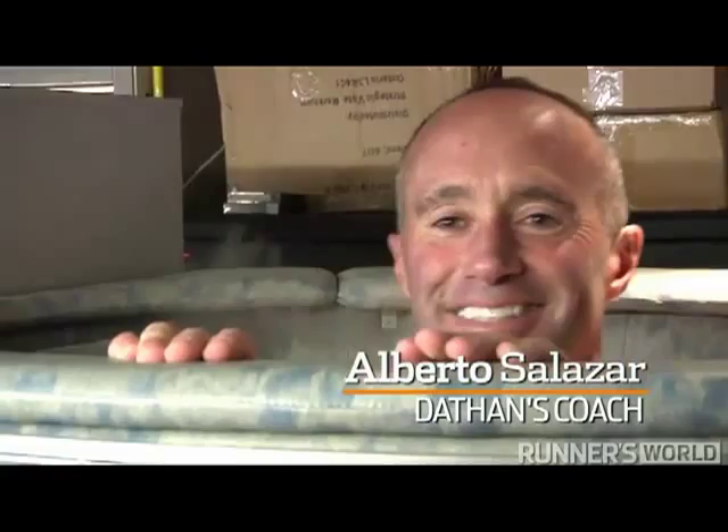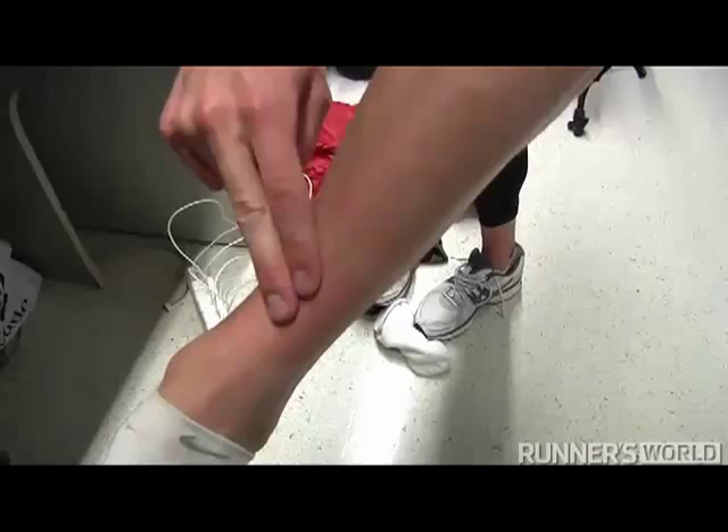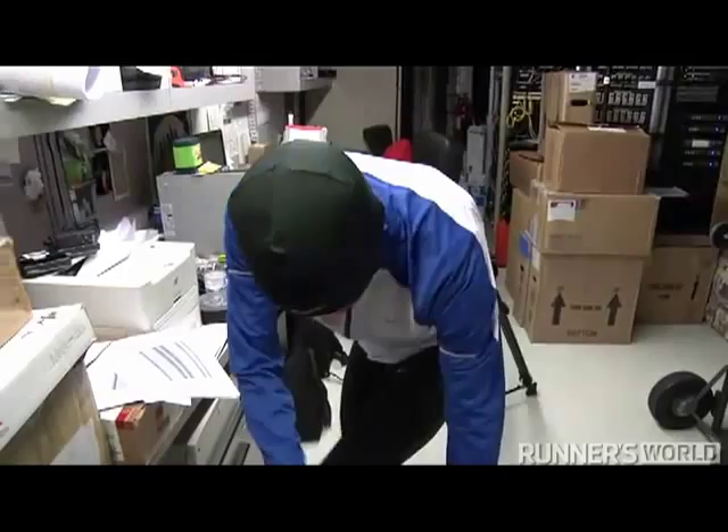Now you can see my legs are starting to get pink — the blood's rushing back into them, whereas they didn't look like that initially. That's kind of what happens as everything rushes back in after you warm up right away.